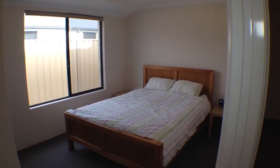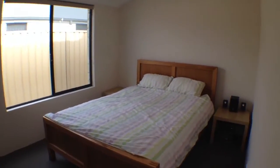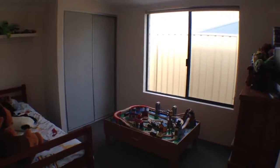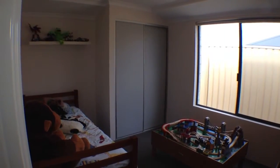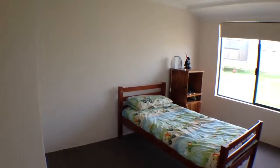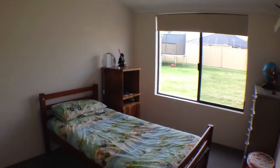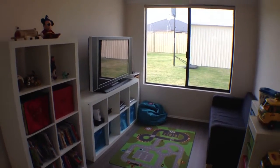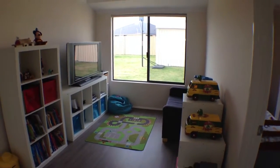Bedroom number 2 with double sliding door robes. Bedroom number 3. Bedroom number 4. As you can see they are all good sized bedrooms, each with a good amount of storage space in the robes. And in between bedrooms 3 and 4 you have this children's activity area which overlooks the yard.